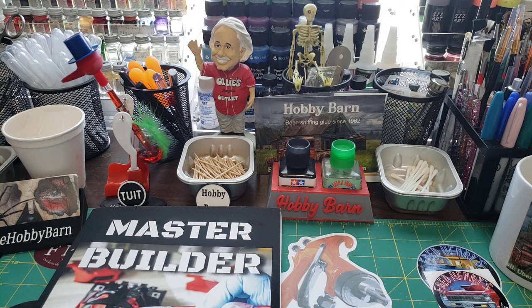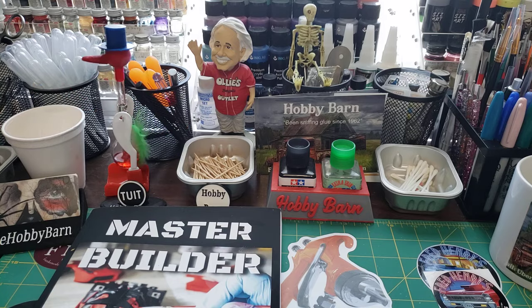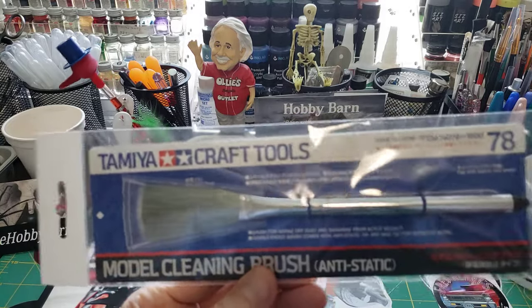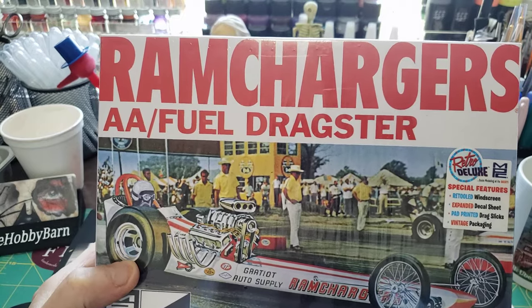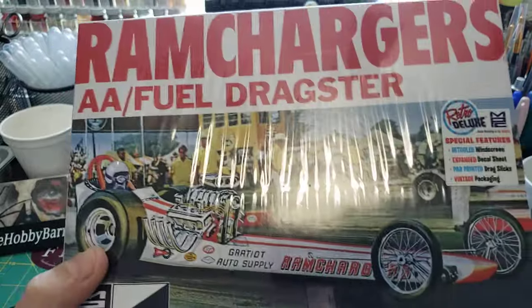I did buy $10 worth of raffle tickets when we first got there. One of the things — they had a big table with all kinds of stuff, and if your ticket was called you'd go pick your choice of whatever you wanted. The first thing I took was one of the Tamiya model cleaning brushes — I know those aren't cheap, so I figured it was well worth a dollar a ticket. Then I noticed I won another raffle ticket, went back to the table, and this time I got the Ram Charger kit. I'd been wanting that kit for a long time but never got it from Hobby Lobby. For a dollar ticket, I think it was well worth it.